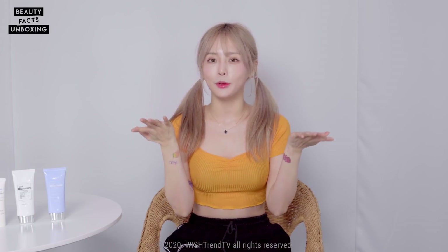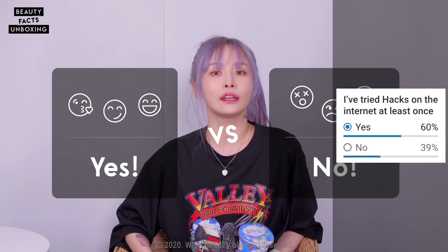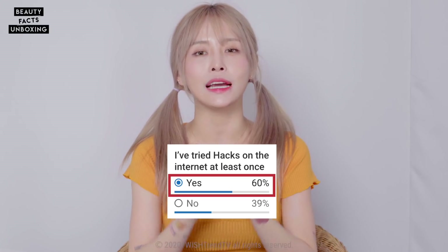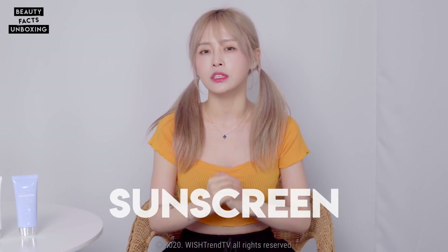Hey guys, welcome back to Beauty Facts Unboxing. It's Casper. In our last episode, we talked all about those weird but clever-looking hacks you find on the internet, and I asked if you guys had tried these weird hacks — and more of you said yes than no. Today's topic is sunscreen. Sunscreen is a must all year round, but the season is coming where it's even more important. Today, using a UV camera, we're going to answer some questions you may have about sunscreens.